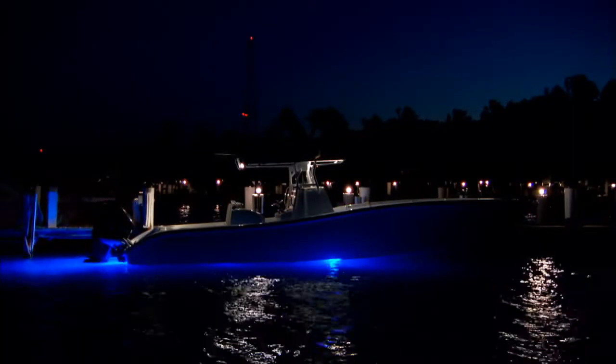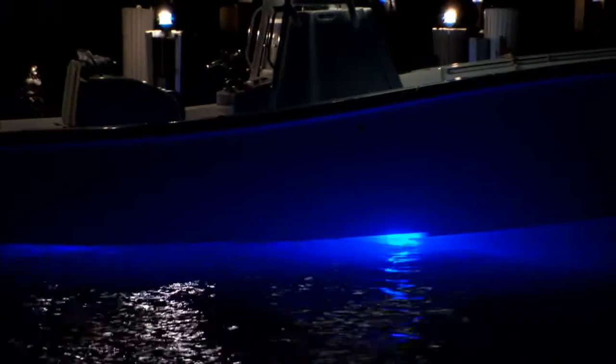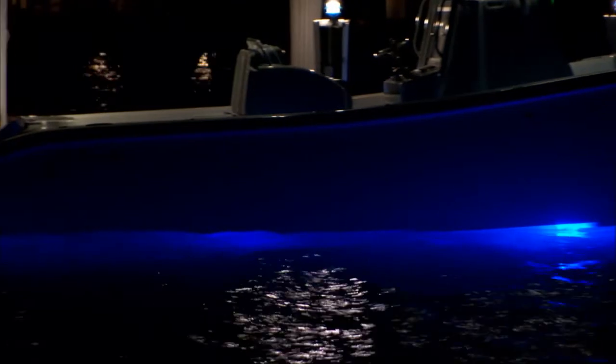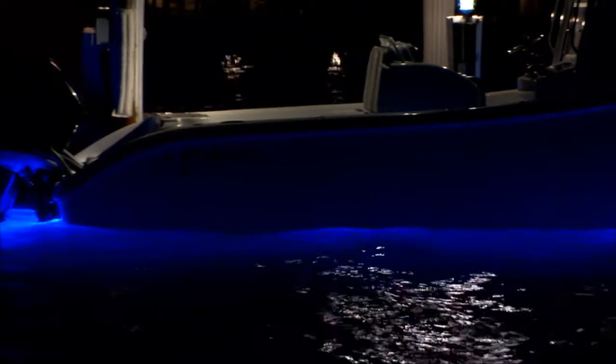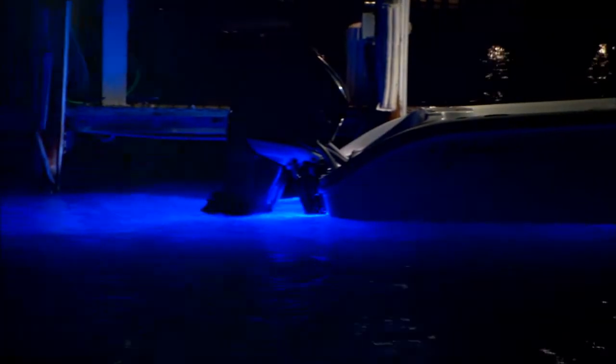Underwater lights do a lot for us. They're going to attract small fish to the boat, which in turn is going to attract the predators. Fishing in Key West Harbor at night, I love to take my kids out and have them be able to see all around the boat. Whether your kids are fishing or not, it's going to help you get them on the boat and experience fishing — I love the underwater lights for that application.